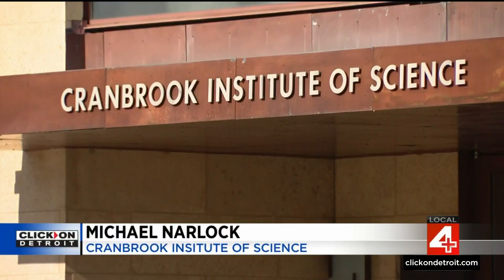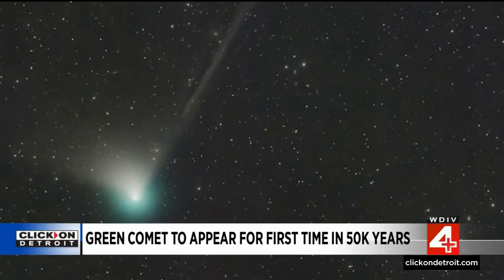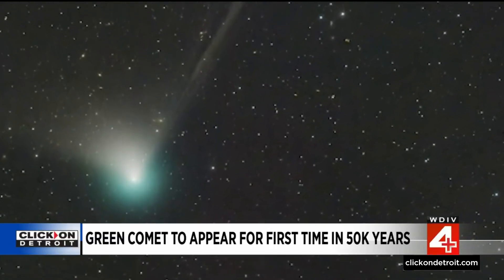This is an interesting comet — the green comet. Michael Narlock at Cranbrook Institute of Science in Bloomfield Hills says the green comet was discovered less than a year ago, but now is the time, sky watchers. Estimates are that it has an orbital period of tens of thousands of years.